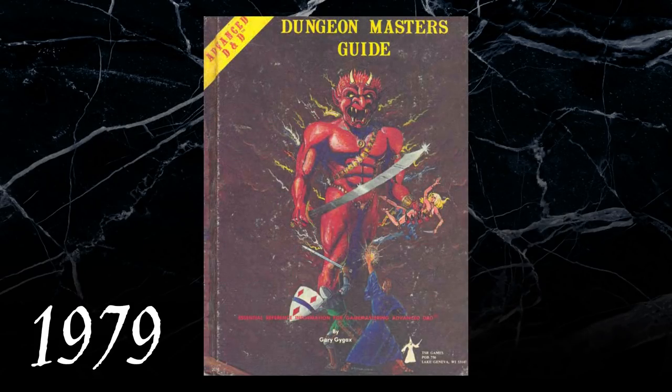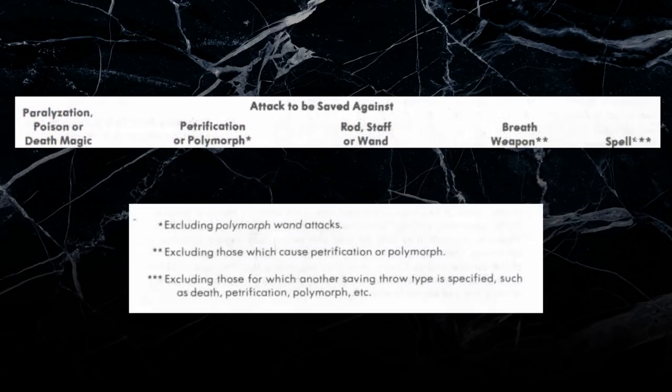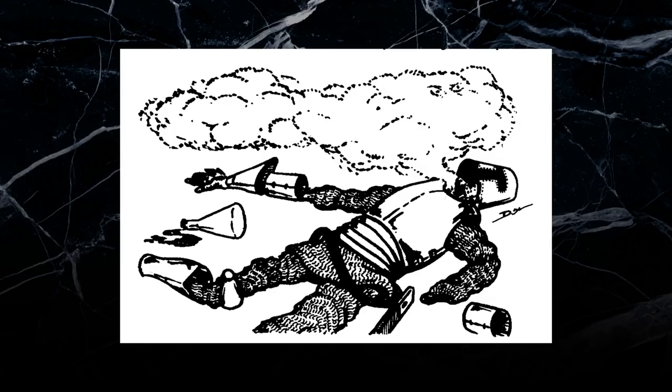Advanced Dungeons & Dragons largely kept this system intact, though it changed the categories. Paralyzation was added to poison and death magic, staves were merged with wands instead of spells, and polymorph was added to the petrification save. AD&D also clarified that there was a hierarchy to saving throws if an effect fell into multiple categories. One inexplicable deviation from the original rules, though, was the decision to give level 1 fighters the worst saving throws in every possible category. The fighter eventually gained the best saving throws by max level, but this made low-level fighters extremely vulnerable to the game's deadliest attacks.